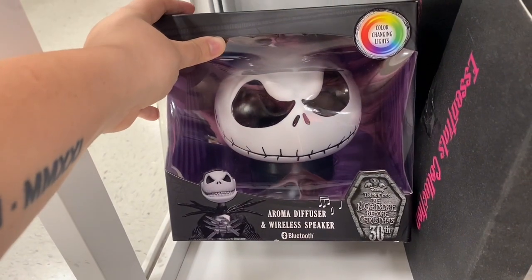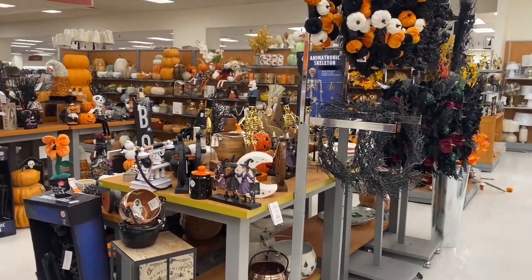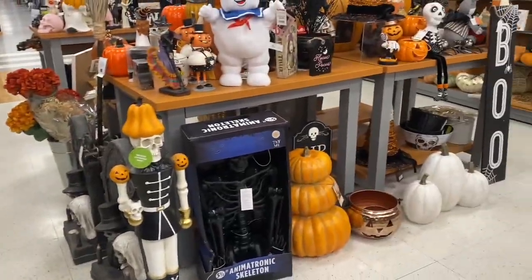Nightmare Before Christmas diffuser! We are in the decorations section. I am absolutely gonna go broke!